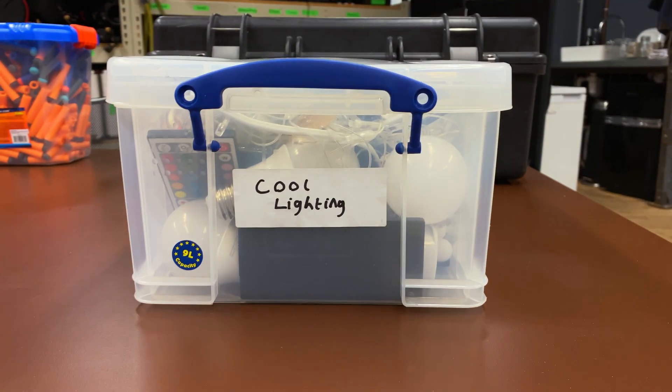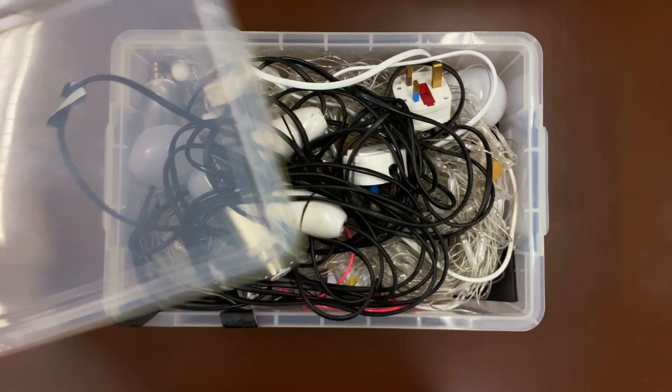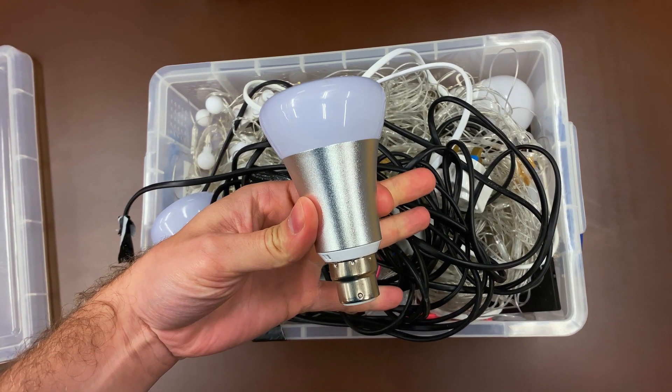Here we have a handy little box of tricks which we try to take out on every shoot. It's called the cool lighting box. In this box we have LED bulbs, fairy lights, net lights, and LED strips — all the kinds of things which aren't our regular lighting instruments but can add something to a shoot or be really handy to get you out of a tough spot.